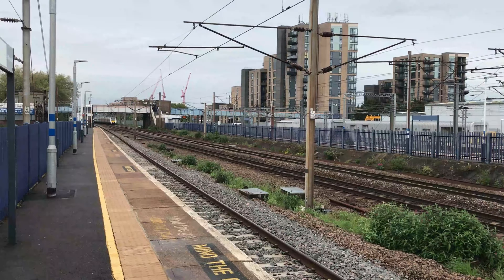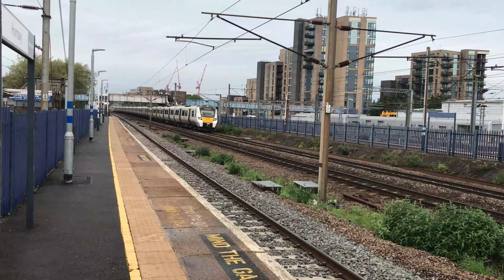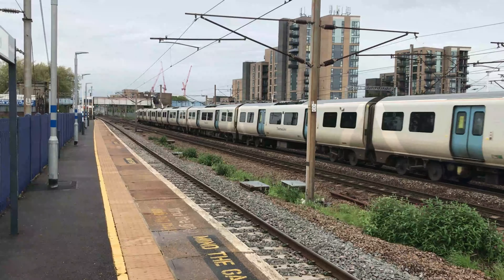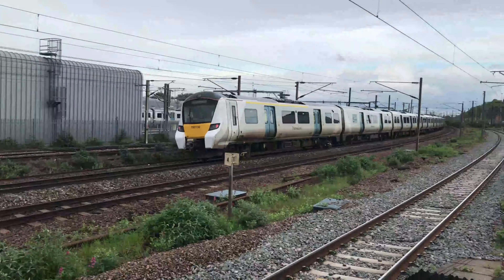Next flying through the station for Govia Thameslink is 700-015, working 9 Sierra 53 from Cambridge through to Brighton.